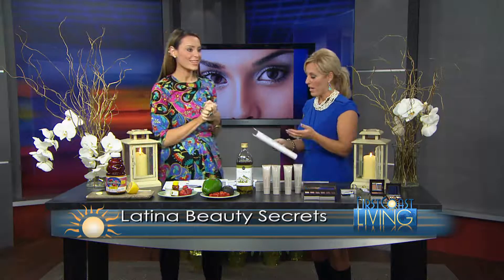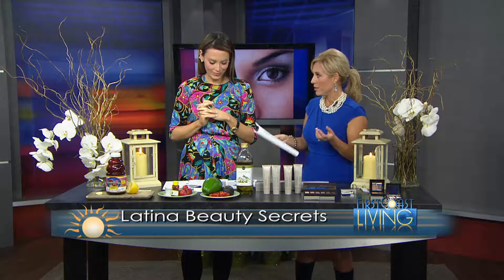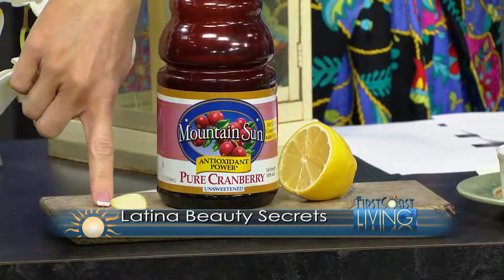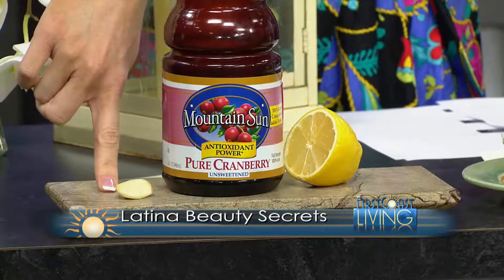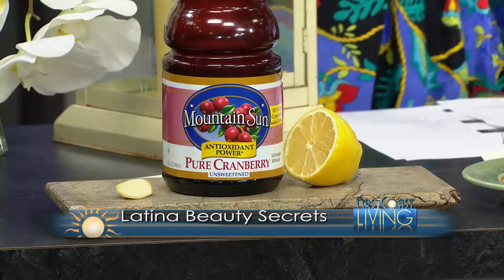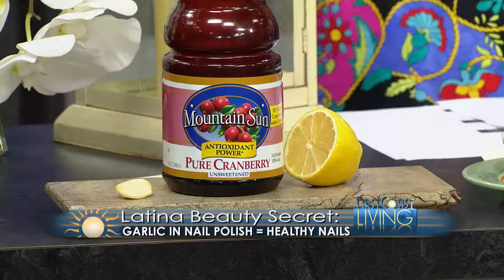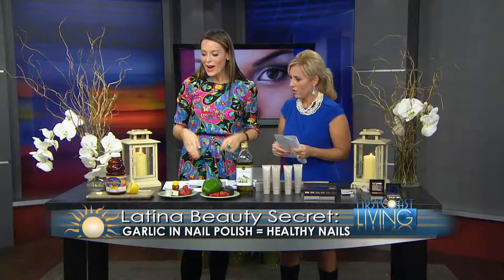Let's talk about natural products that communicate the beauty rituals used by Latina beauties. Most importantly, garlic is huge — you can chop up garlic, put it into your clear nail polish bottle, and apply it to your nails. It's a great way to build stronger, healthier nails.